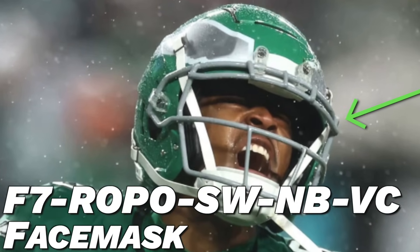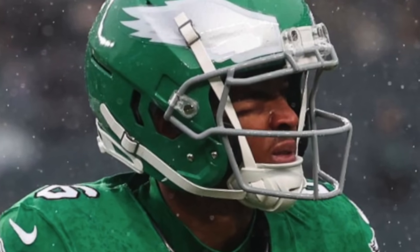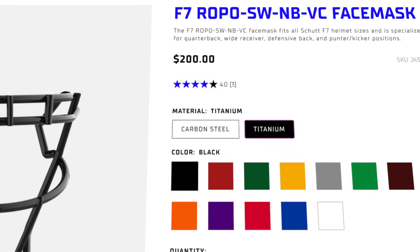For his face mask, he's rolling with the F7-ROPO-SW-NB-VC face mask. Basically all that means is this is a super standard face mask from Schutt — a super open face mask with plenty of visibility and also a classic look. If you guys want to get the exact same face mask for your F7, the steel one is $72 and then the titanium one is $200.